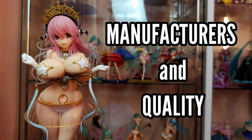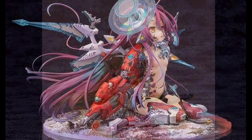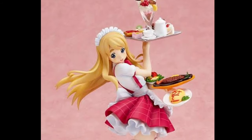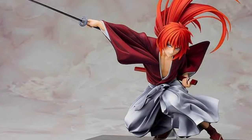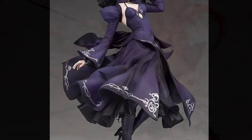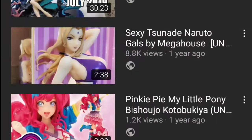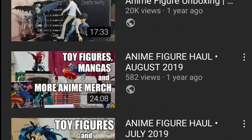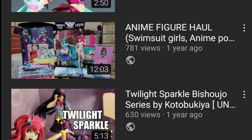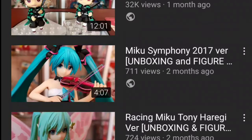Number four: manufacturers and quality. Not all anime figures are created equal, and not all expensive figures mean better quality. This is why you should research the manufacturers and see if you like their sculpts or style. Try looking for unboxing videos or unedited photos of figures under that manufacturer and see if you can be satisfied with their paint job, the accuracy from the reference, etc. Obviously, it comes down to personal preference.